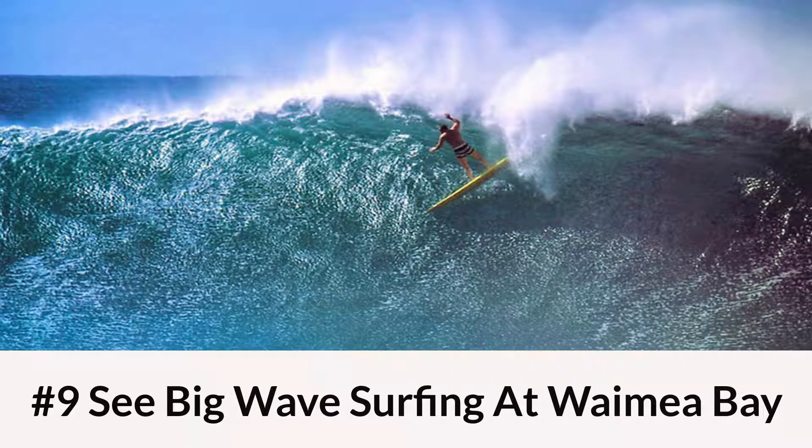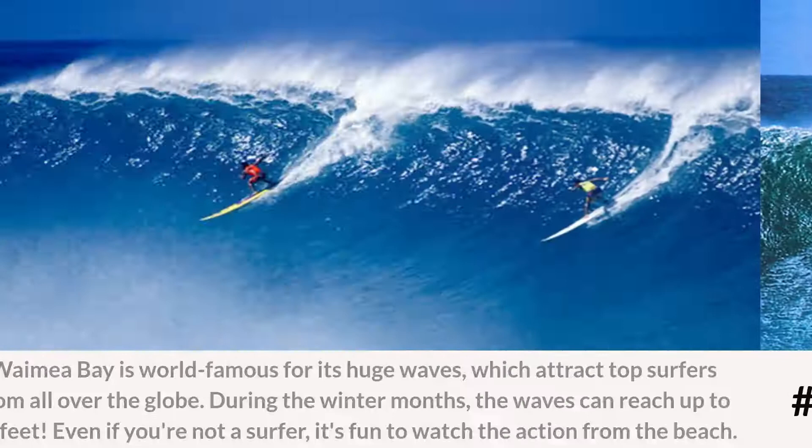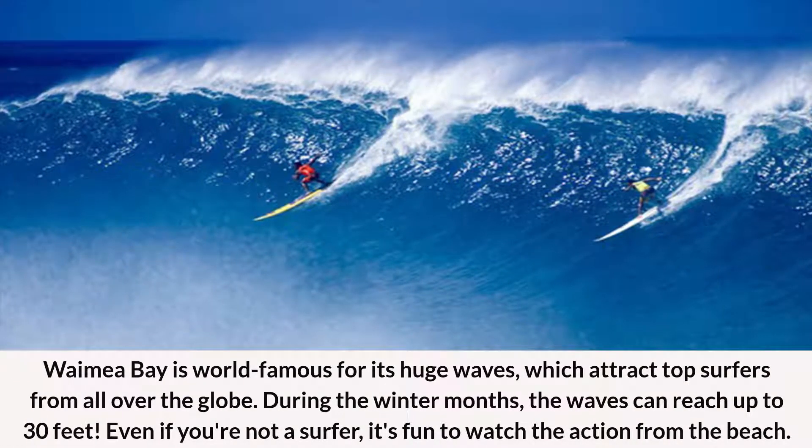Number 9: See Big Wave Surfing at Waimea Bay. Waimea Bay is world-famous for its huge waves, which attract top surfers from all over the globe. During the winter months, the waves can reach up to 30 feet. Even if you're not a surfer, it's fun to watch the action from the beach.